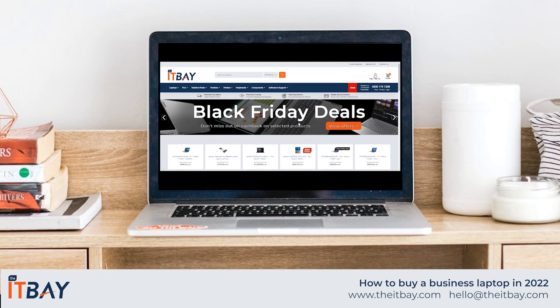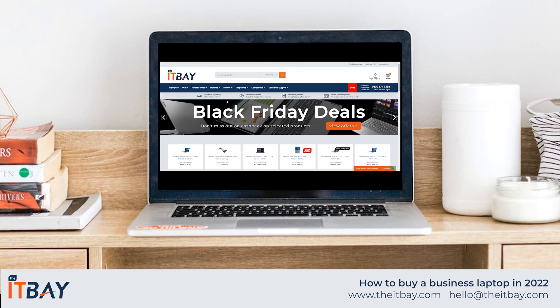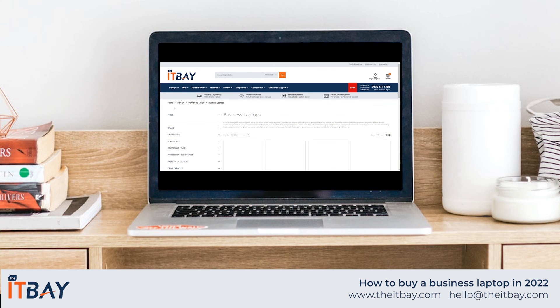We hope you found our business laptops buying guide useful. If you have any questions or feedback, we'd love to hear from you, so please get in touch via the details below.